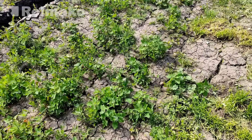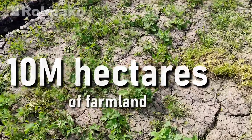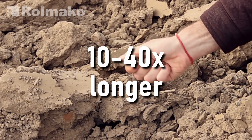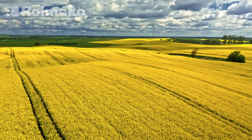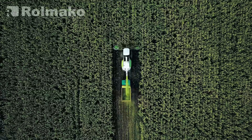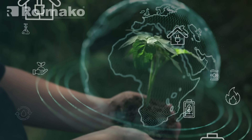Every year, erosion destroys around 10 million hectares of farmland, and rebuilding the topsoil takes 10 to 40 times longer than its degradation. The main reason lies in industrial agriculture, which, through monocultures and a lack of crop rotation, damages soil structure and makes it more vulnerable to climate change.